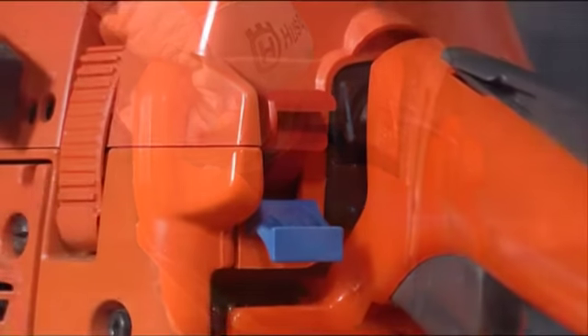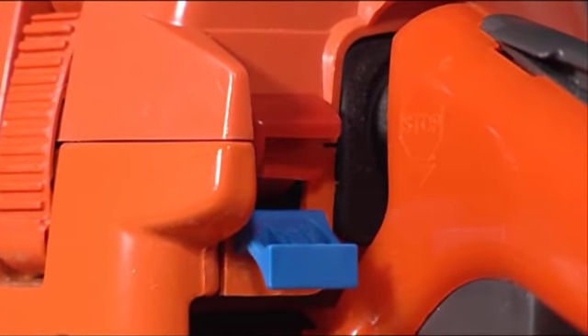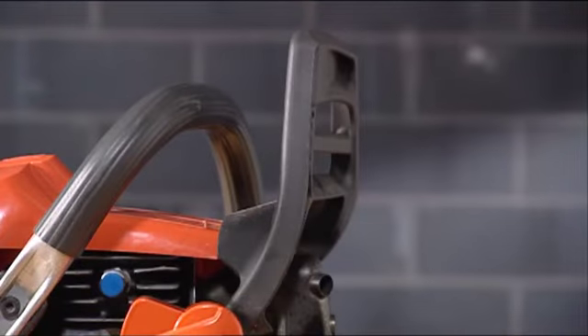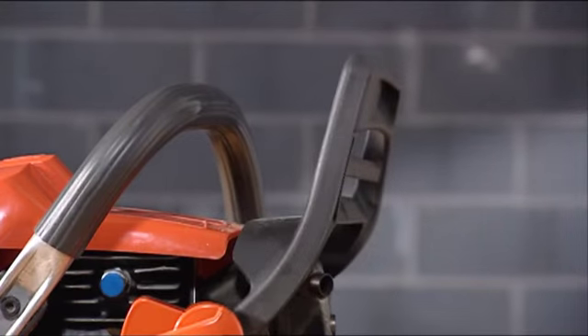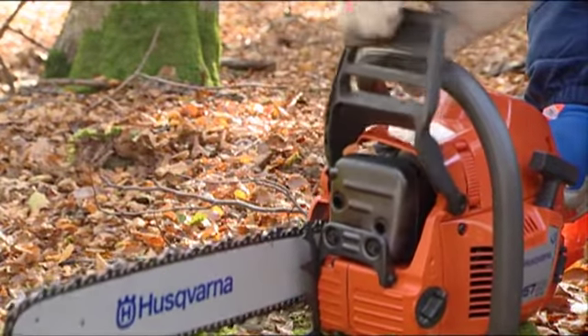With the easy access stop control, you can stop the engine quickly. The chain brake stops the chain in the event of a kickback. It can be triggered in two ways: one, by the user's hand pushing the kickback protection forward, and two, by the inertial forces that arise during a kickback.